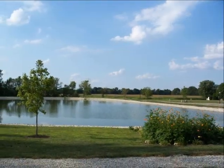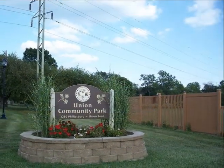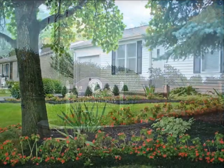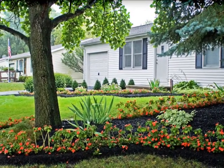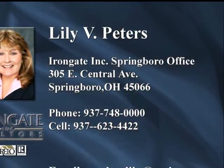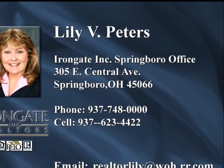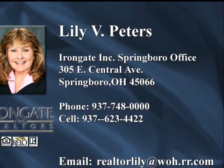You know, it's one thing to downsize — it's quite another to find a place that still affords all of the surroundings you've been used to. This wonderful home in Union will fit your desires as well as any on the market. So call Lily Peters today for your own private tour of this very affordable, updated, and exciting opportunity to slow down and smell the roses.